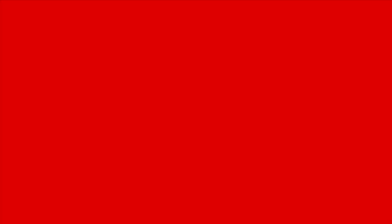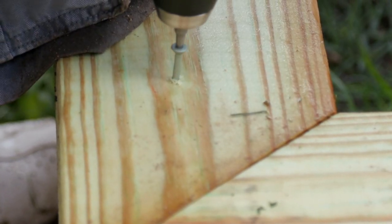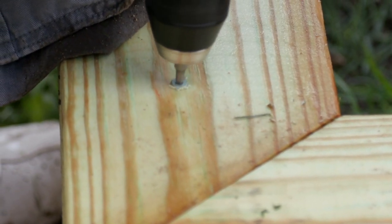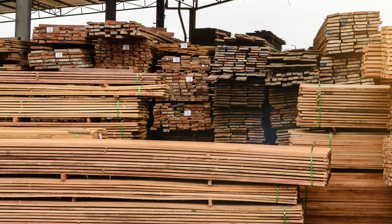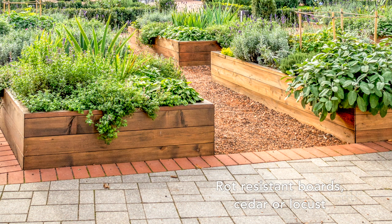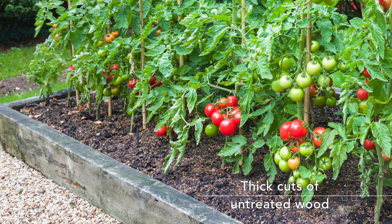Raised beds can be bought as a kit or simply built from scratch. Kits are extremely simple but they cost more money. If you want to make your own bed out of wood, you have some options. Treated lumber, as the name implies, has been treated with chemicals to resist rot — most gardeners stay away from these materials. Rot-resistant lumber is probably one of the best choices; an example of this would be cedar. This lumber costs more but will last for many years. Thicker untreated lumber can often gain you several more years of durability.